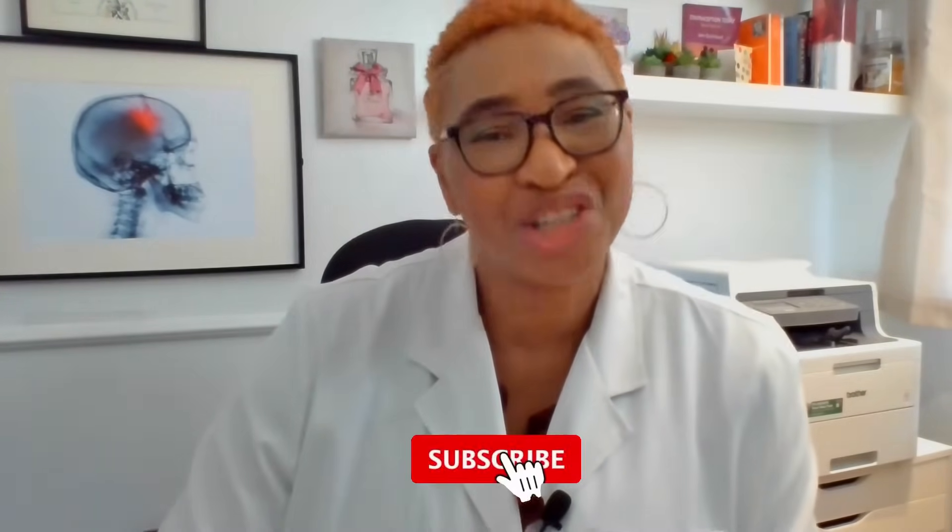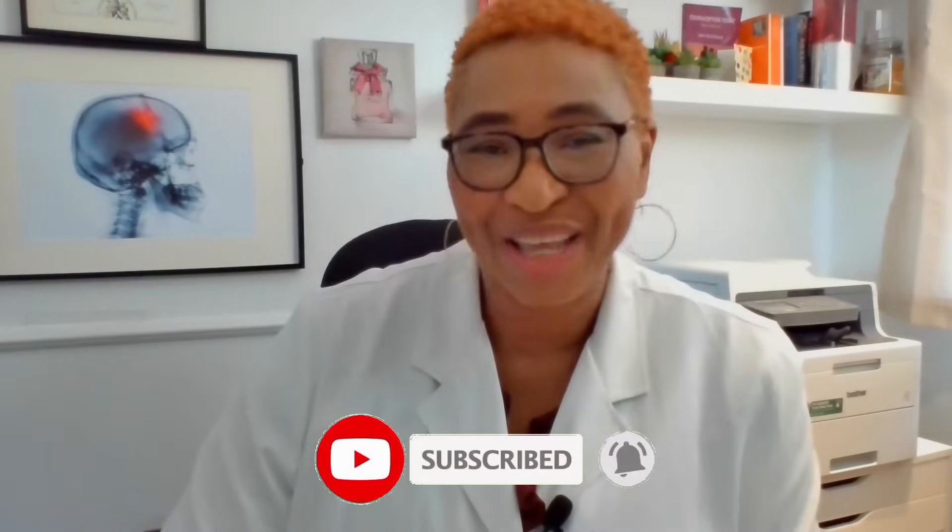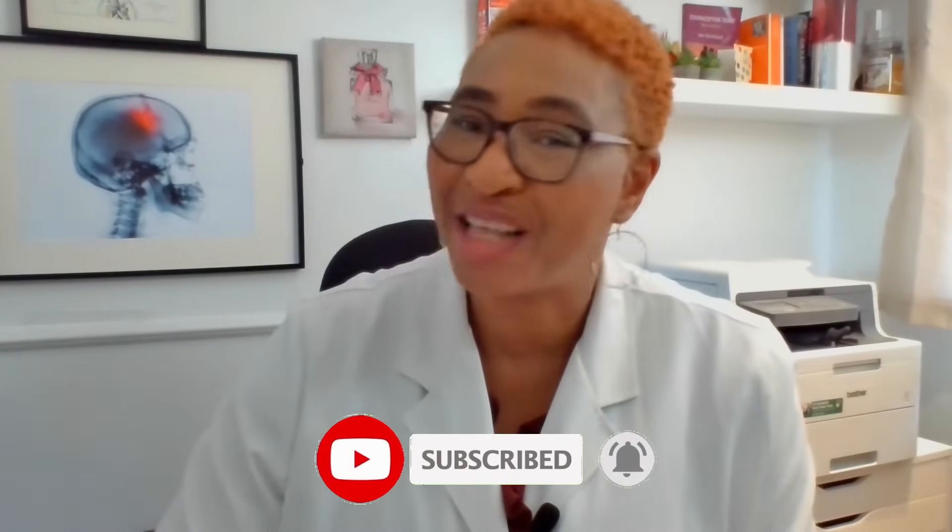Give this video a like and please share it with a friend. Remember to visit our store and get your special discount if you're interested in any of our fibroid guides or trackers. Thanks for watching and I'll see you again soon.